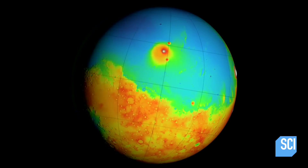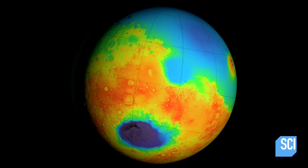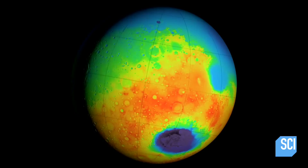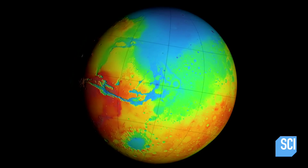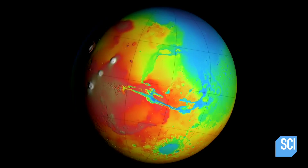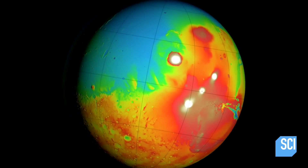This basin — the biggest in the solar system — had to be the result of a massive impact. Called the Borealis impact, it blasted out a crater 6,500 miles wide and five miles deep, big enough to swallow the entire United States with room to spare.